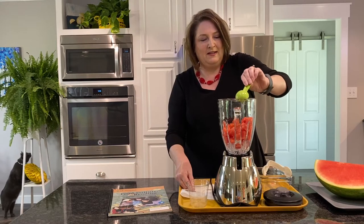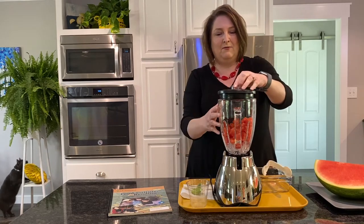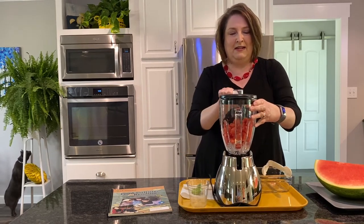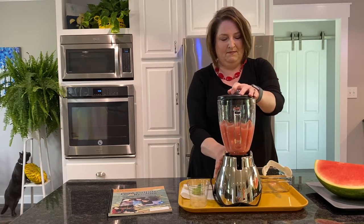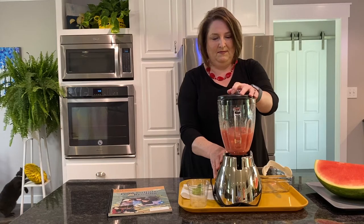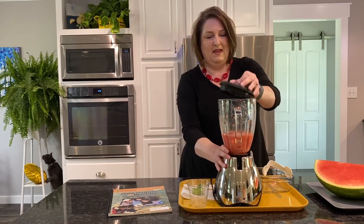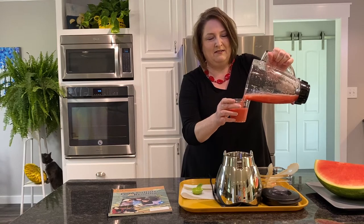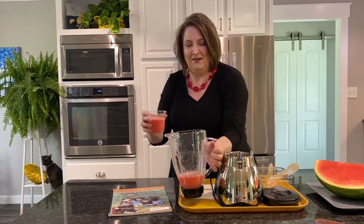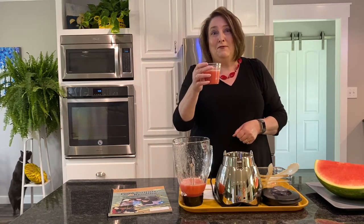Once you have all of these ingredients in, we are going to put the lid on and blend everything together. Wow, this looks delicious. Let me pour a cup of our watermelon shake. Let's try this. Oh, that is good — join me for some watermelon shake!